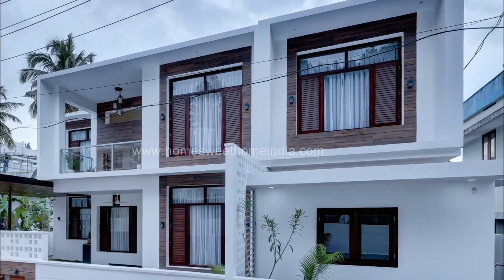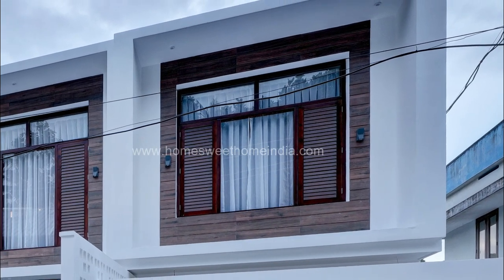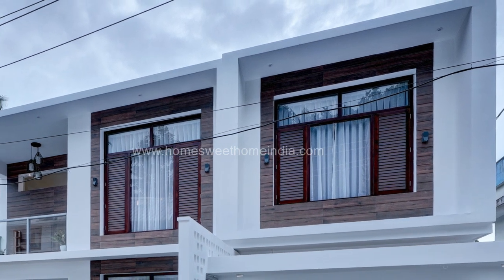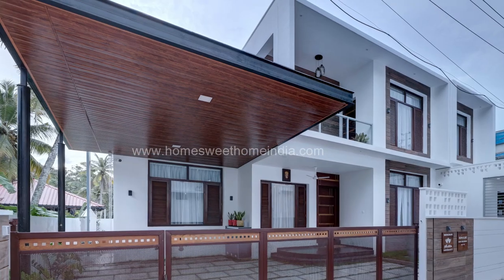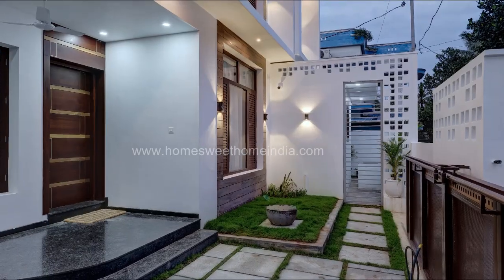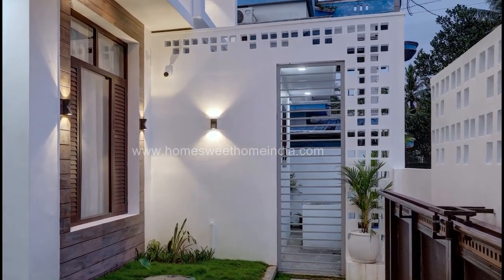The area is efficiently used to build a box elevation model home. It is mostly painted in white, and wooden cladding texture is given to make it stand out. The car porch is made in a suspended style, with a roof using wooden panels below PVC sheets. The feature base wall provides visual attraction and also hides the well behind it.